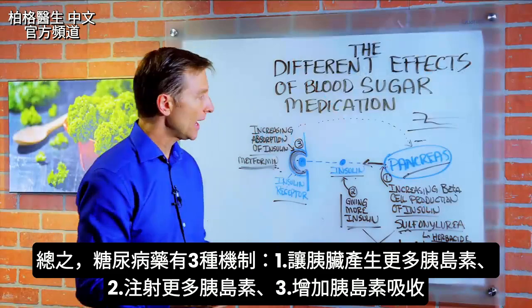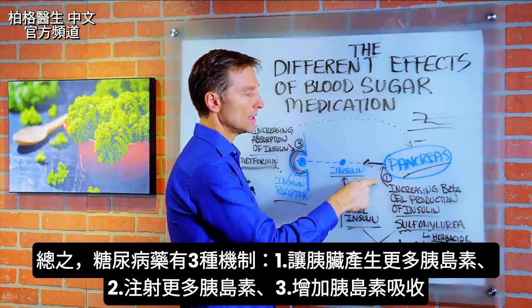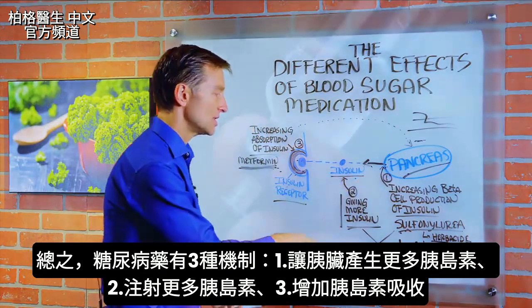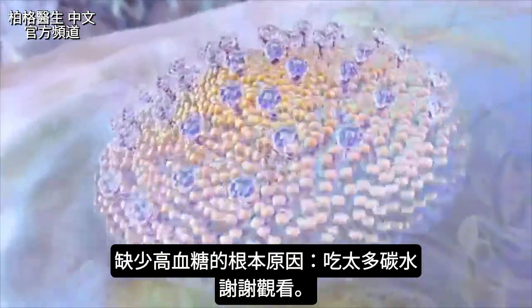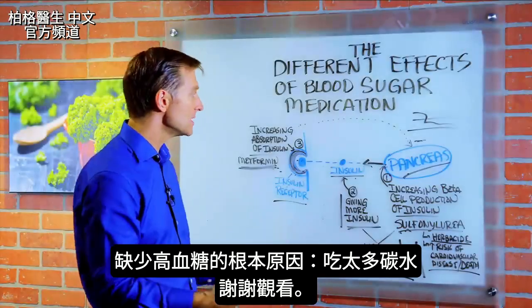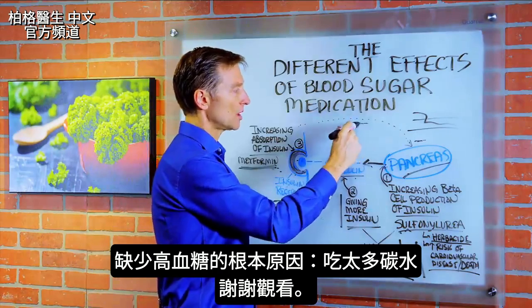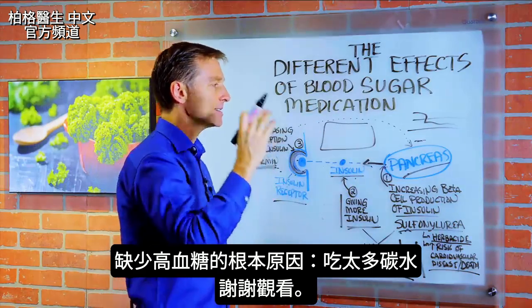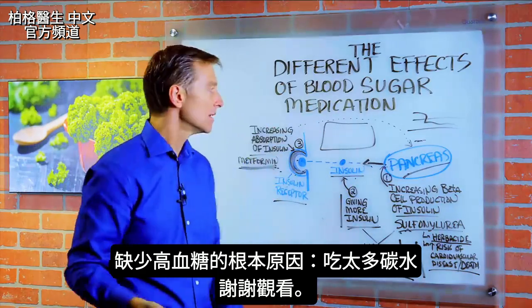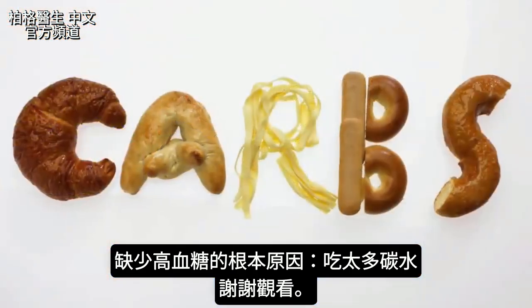In summary, there are several mechanisms: one is to produce more insulin from the pancreas, another is to give more insulin directly, and the other is to increase the absorption of insulin. What's missing from the picture is focusing on the root cause of why the body has high blood sugar in the first place — and that is because there are too many carbohydrates in the diet. This is ignored.